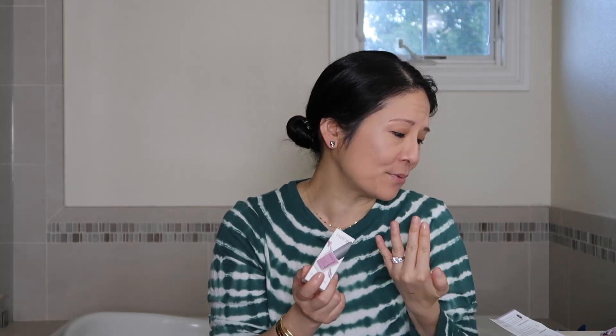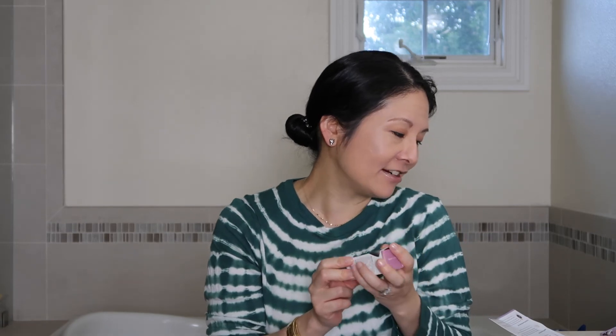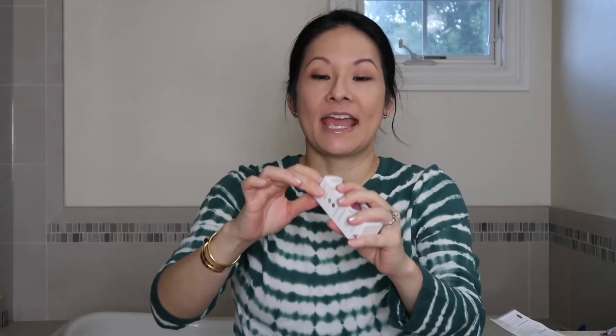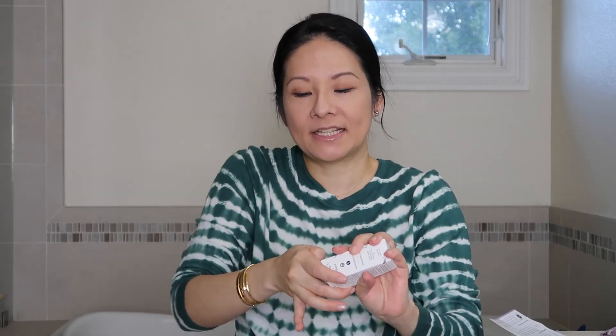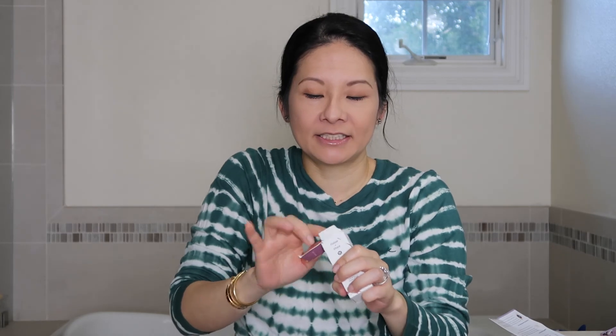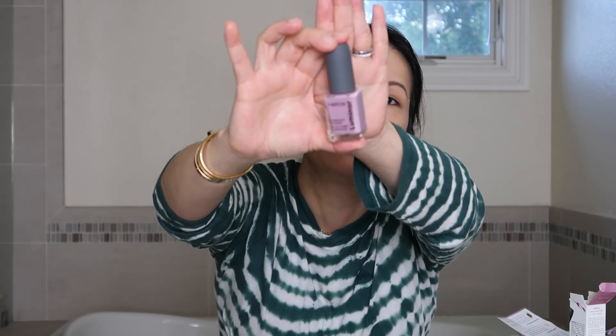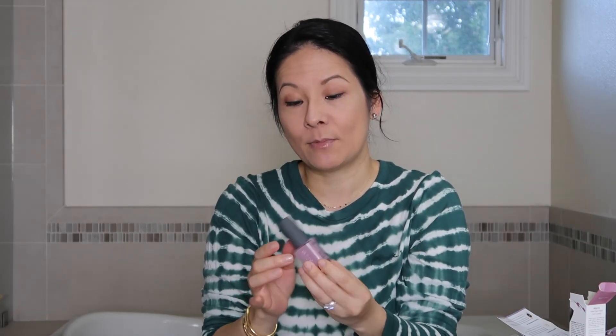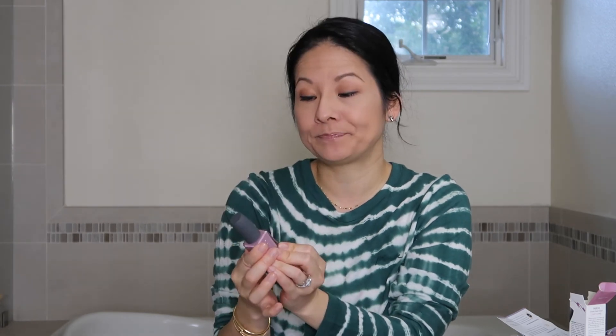This is a full-size nail polish. The color looks really pretty — it's going to be lovely for spring and summer. It's a good quality bottle with a nice wavy effect to the color. I've had similar shades from Ipsy before but not quite this exact one, and I'm really excited to wear it. I'll point it out when I'm wearing it in a future video.